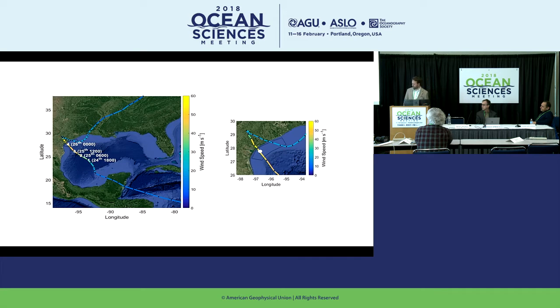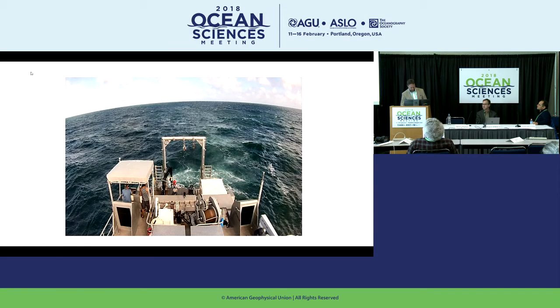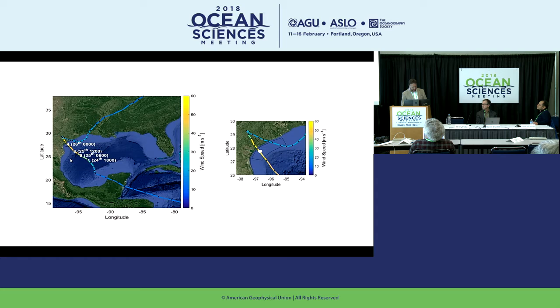You've probably all seen images like this before, but this is the Hurricane Harvey track. These numbers indicate the intensification to the next category — it turned into a category one here, a two here, a three here, and a four here. This is a close-up of the section marked with the black polygon, where we made our measurements. This white dot here indicates where it turned into a category four hurricane, right along the Texas coast or the Texas Bight.